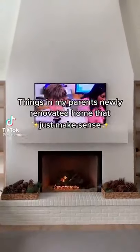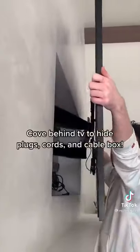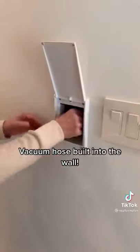Things in my parents' newly renovated home that just make sense: Cove behind TV to hide plugs, cords, and cable box. Vacuum hose built into the wall.